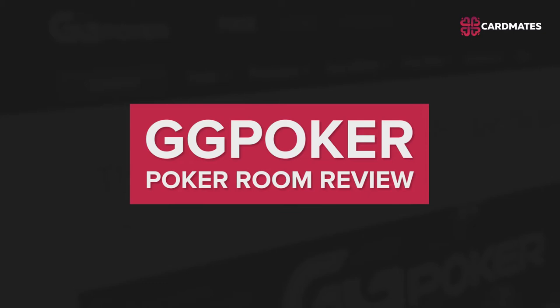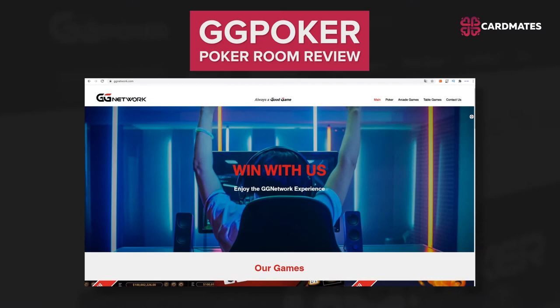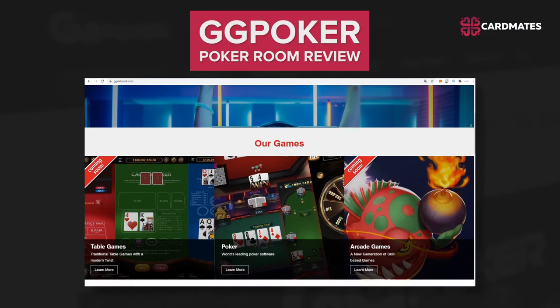Hello everyone, this is Cardmates and today we'll make a review on GG Poker. GG Poker is a poker room which falls under the largest poker network in Asia, GG Network. This room defines itself as a convenient platform for playing poker.